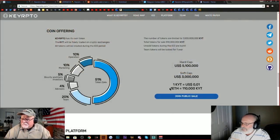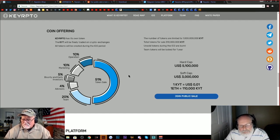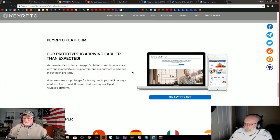110,000 tokens for one ETH. The portion that goes to the team — 20% — I always like this: they're going to lock that up for a year. So these guys aren't going to milk it and run with their funds. They've got a year to get this thing up and running before they get paid. I kind of like that.